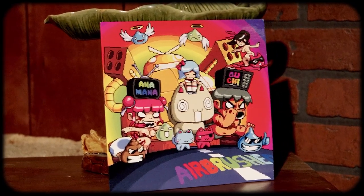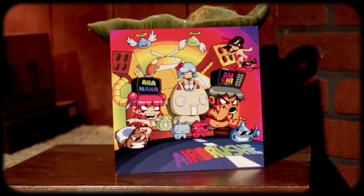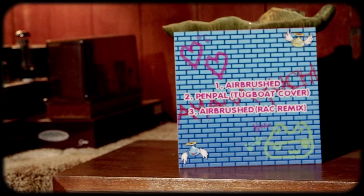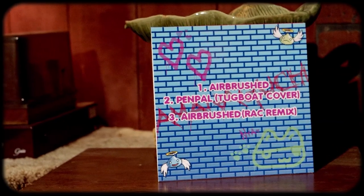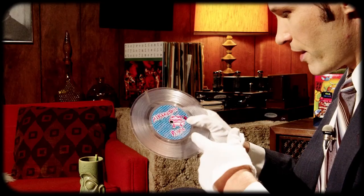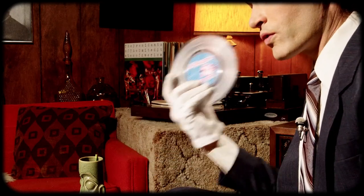So last of the seven inches, I have Airbrushed by Onomatoguchi. This is the first song I ever heard from the band. Absolutely adored it. In 2011 they printed up what they thought were 300 vinyl copies — well, it turned out they just found another 300. Now these are different because the original was a lenticular cover. This has Airbrushed and then Pen Pal, and on the backside there's an RAC remix of Airbrushed, which I also really enjoyed. This is just icing on the cake of my Onomatoguchi 2020 experience.